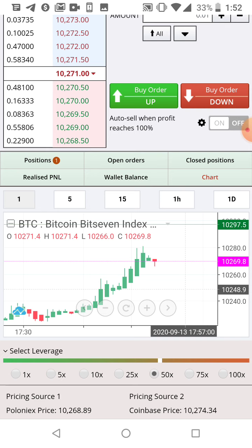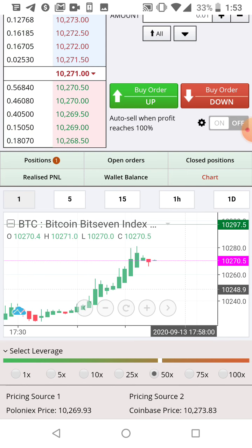So right now, I would wait until — I would short it like at 10,350, and then wait for it to go up and then short it.